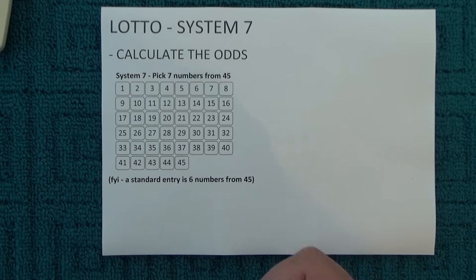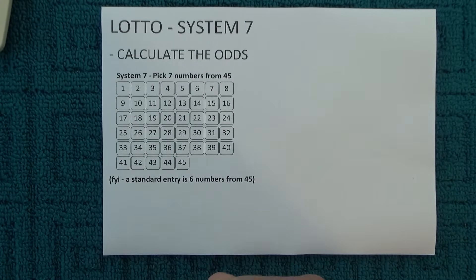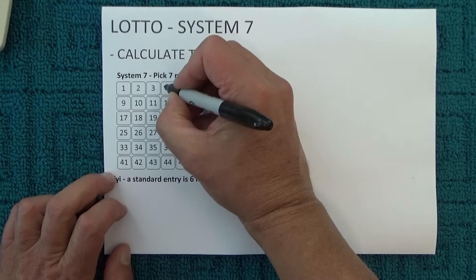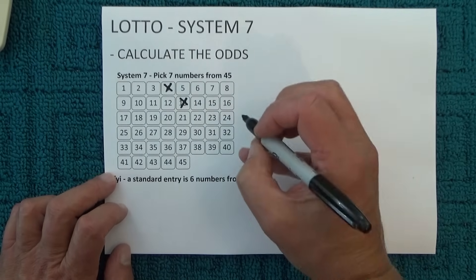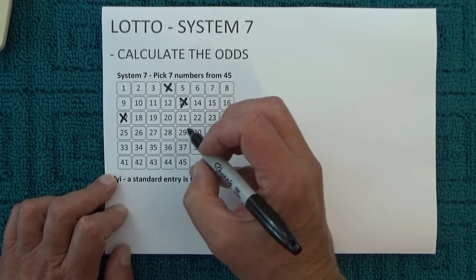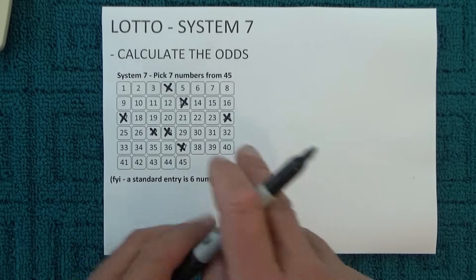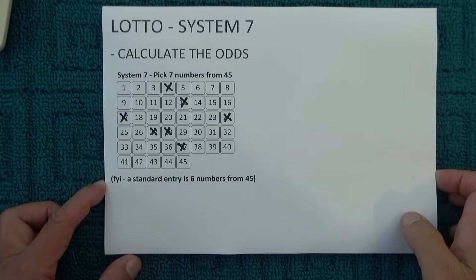Just to help you understand how these odds are calculated, I've got this little template from a game coupon here, and I'm going to randomly select seven numbers from this coupon. So I've got 4, 13, 24, 17, 27, 28, and 37. So that's my seven numbers that I've randomly selected.